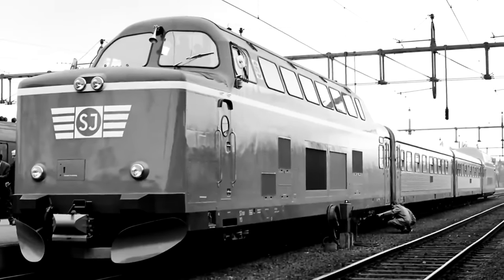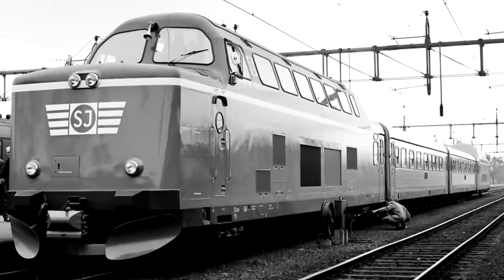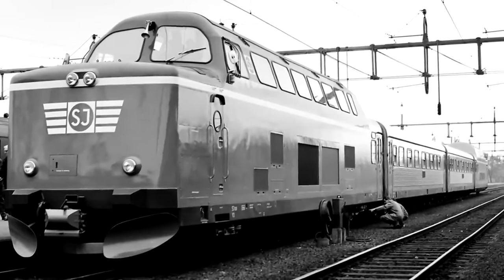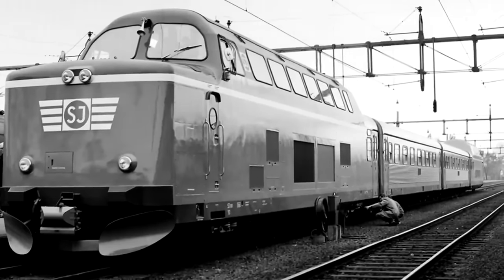It was just that initial problem with spontaneous combustion, which is a little hard to ignore. All I ask of any locomotive or rail car is that it doesn't just burst into flame. I think that's a reasonable standard to have.